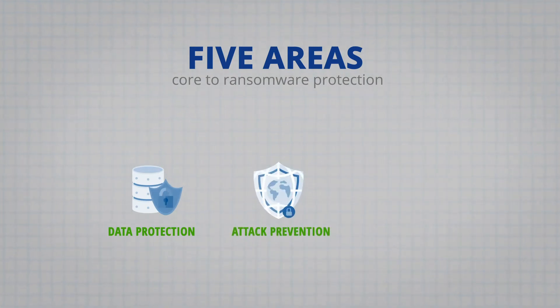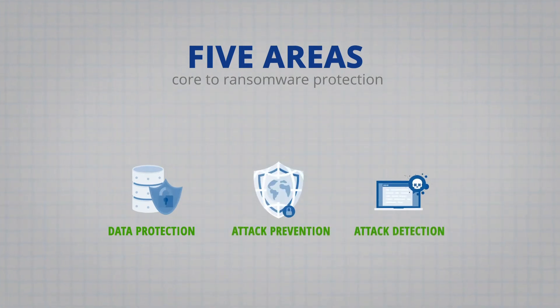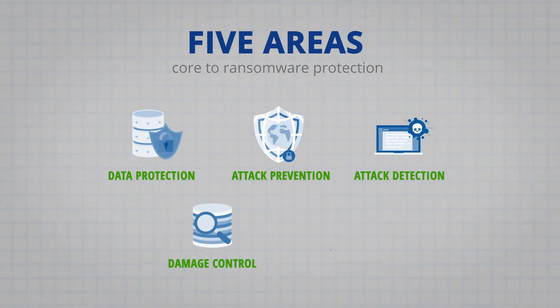Data protection, attack prevention, attack detection, damage control response, and rapid recovery.